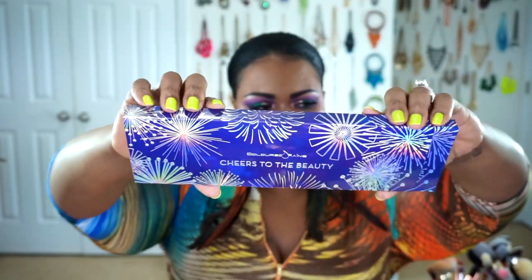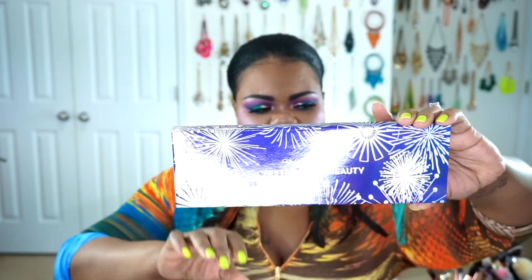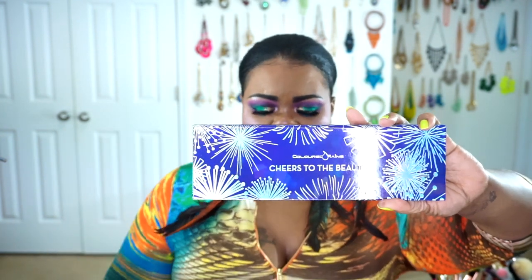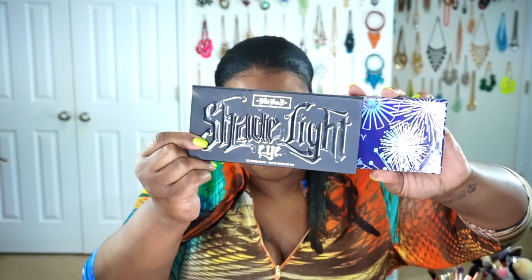You can always stack one of the 10% off coupons on top of it to make it super affordable. I think I paid around $15 and some change for this. Here is the Cheers to Beauty palette — all you do is slide the sleeve off and you have your beautiful palette. It's a long palette. If you're thinking about the Kat Von D Shade and Light palette, this is about 33% longer than that, but thinner than the Kat Von D palette.